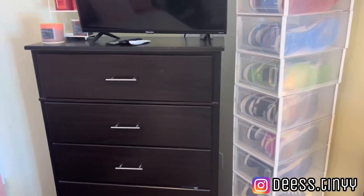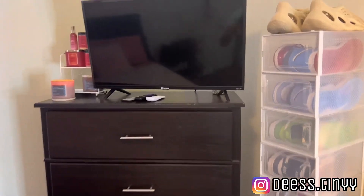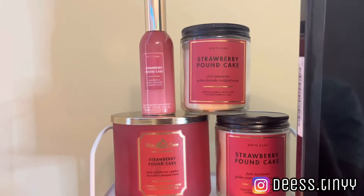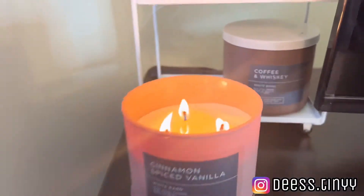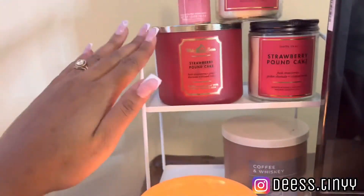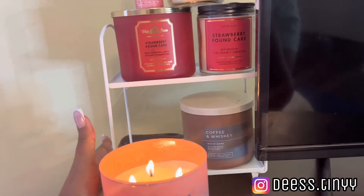Beside that we have my dresser area. I have my TV on top of course, all the remotes — one goes to my light-up letters, one to the TV, one to the ceiling lights. Beside that I have candles burning — all this stuff came from Bath and Body Works. The little cart the candles sit on came from the Target dollar section, I believe it was like five dollars.